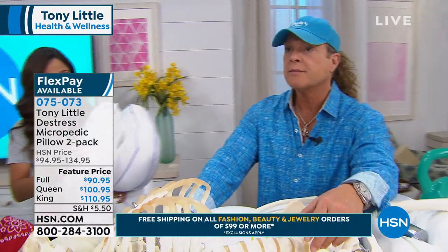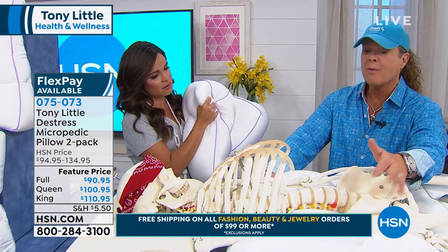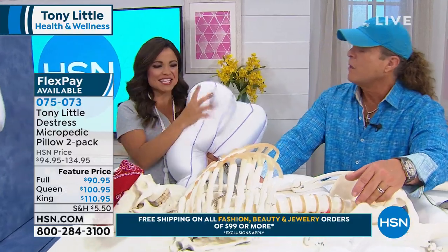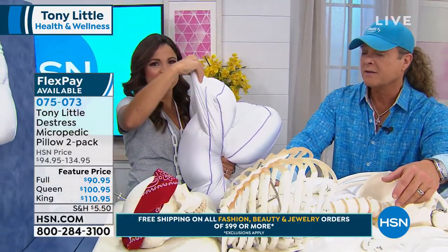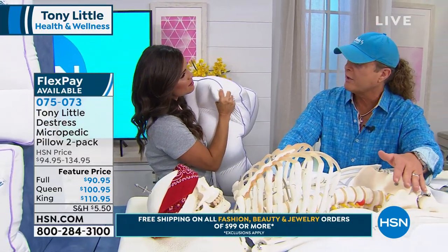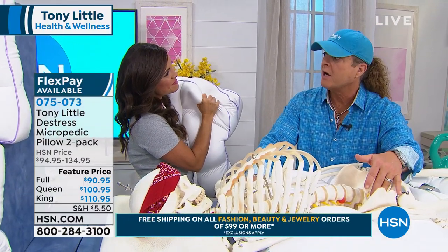I think it's pretty simple — it's a customization pillow. No matter who you are, when you lay your head, arm, or body on it, it's going to customize to your body, almost like my shoes customized to your feet. We've sold millions of these pillows, and it continues over the years to be the number one all-time record-breaking selling pillow in the history of HSN.